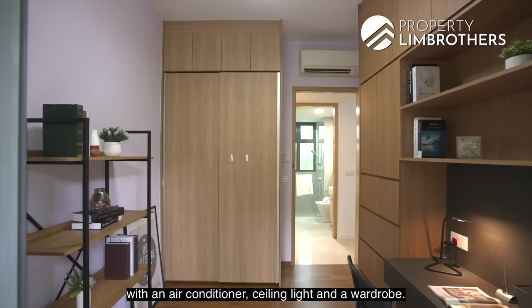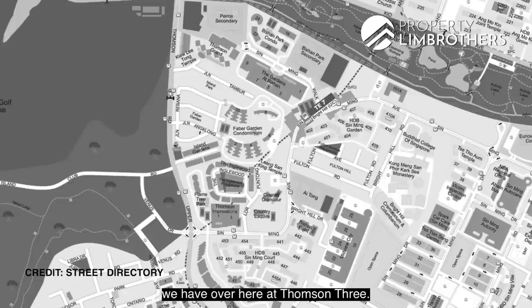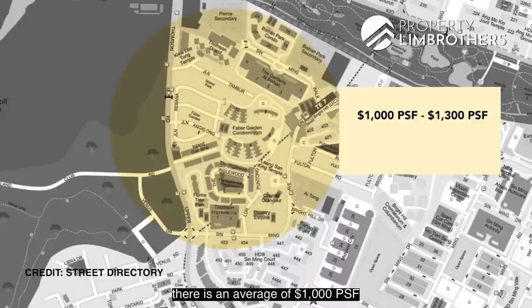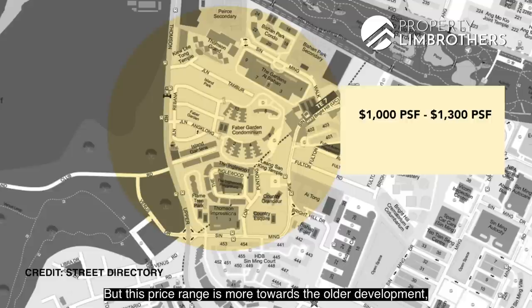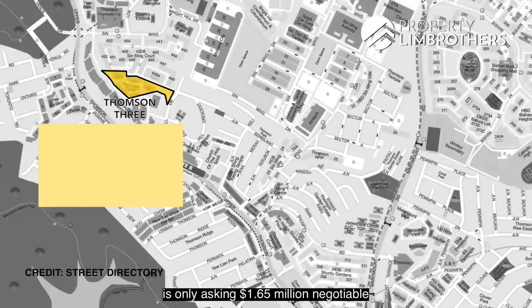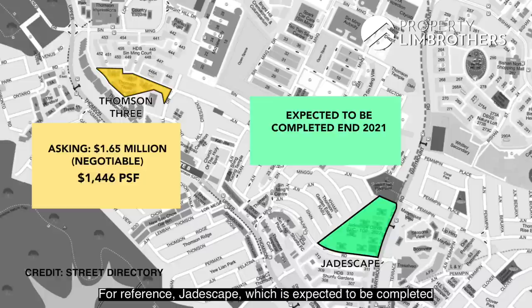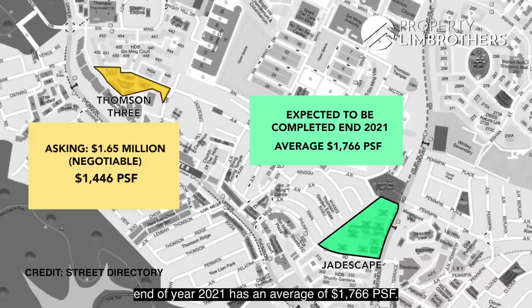Let's talk a little about price comparison at Thomson Tree. The average price around this area is $1,000 to $1,300 per square foot, but this range is more towards older developments built around the 1990s. This Thomson Tree patio unit, which is the second newest development here, is asking $1.65 million negotiable, or around $1,446 per square foot. For reference, a nearby new project expected to complete end of 2021 has an average of $1,766 per square foot. The entry price for Thomson Tree is pretty affordable given the prime location.